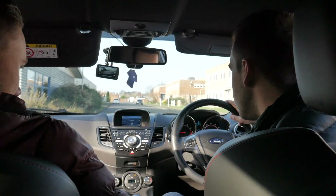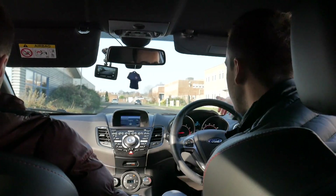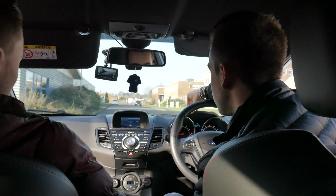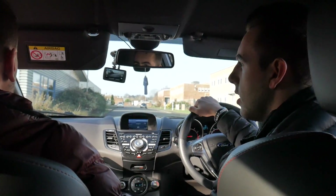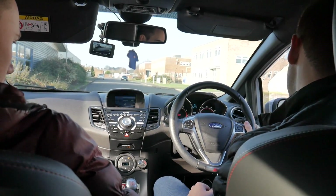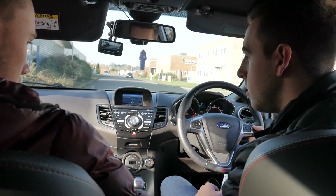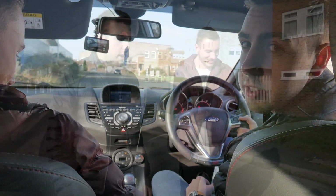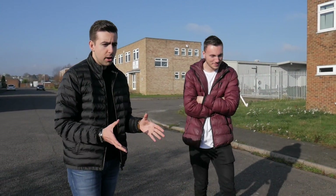That covers pretty much everything in terms of the interior. Obviously you haven't got the carbon-style inserts either — the trim is just soft plastic. It's not the best, but I'm glad they finally updated it on the Mark 8, and Kyle is a lucky owner of one that has it. Now we're going to have a look at the exterior of the two cars.